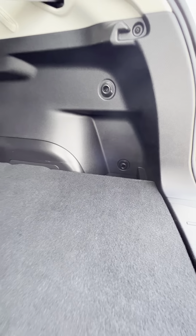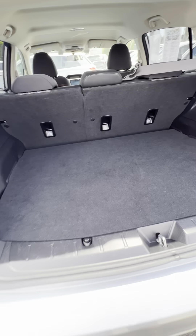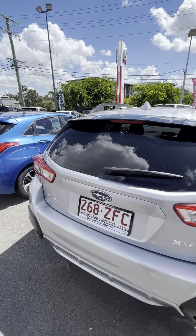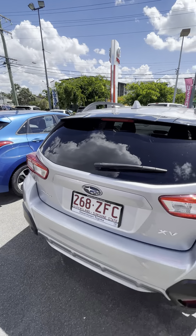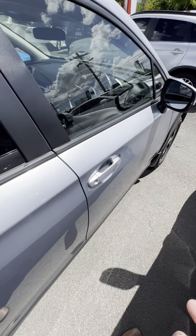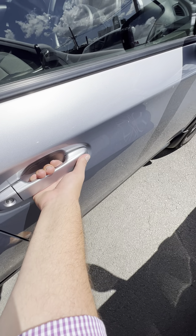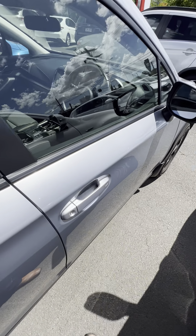Heaps of room in the boot, of course, and those seats do fold down if you do need that little bit more space. You've got a couple of anchor points there. Close that one up as we come around. One feature I do love to point out to people is, of course, your keyless entry and exit.